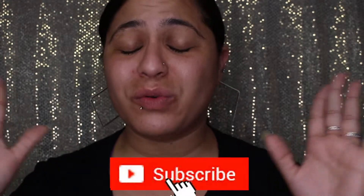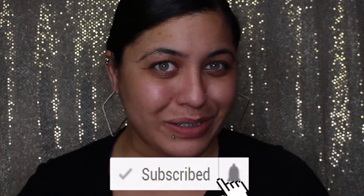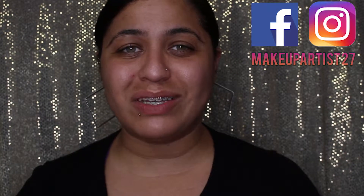Hi guys, welcome back to my channel! If this is your first time here, make sure you subscribe. Follow me on social media — Makeup Artist 27 on Facebook and Instagram. You can also click the bell notification to get notified when I upload new videos, and if you like the video, make sure you give it a thumbs up. Let's get started!